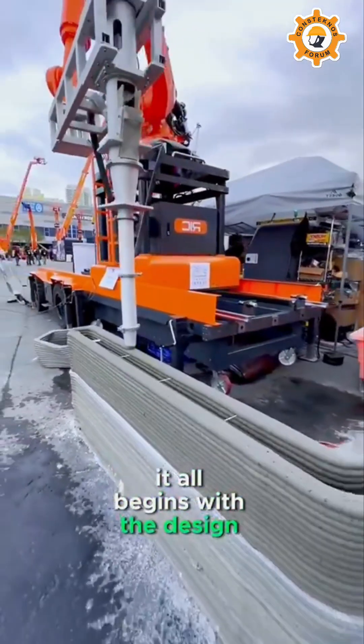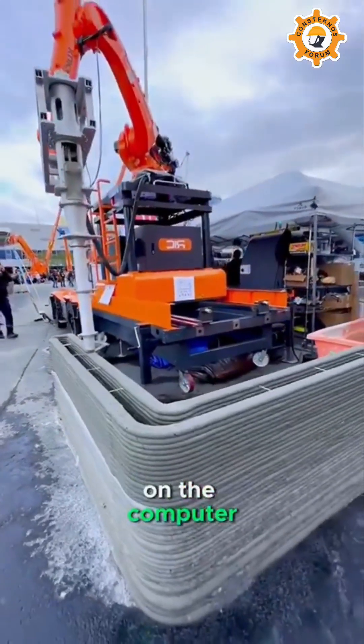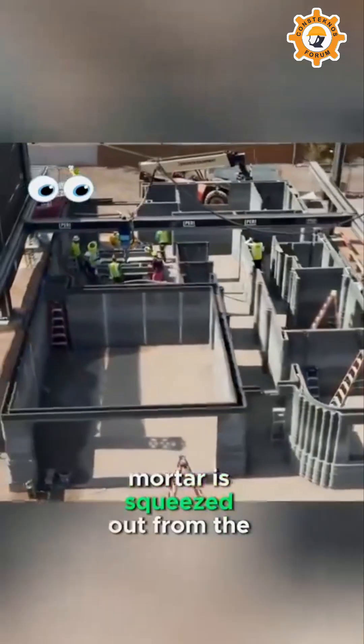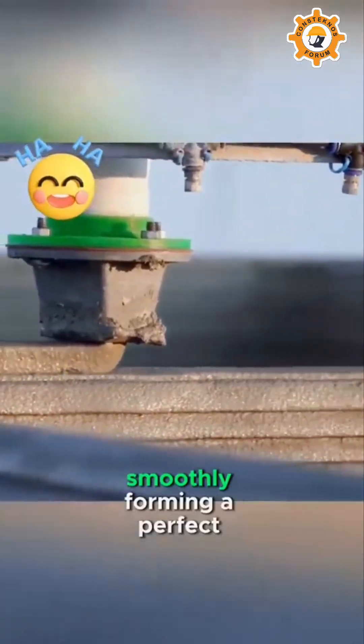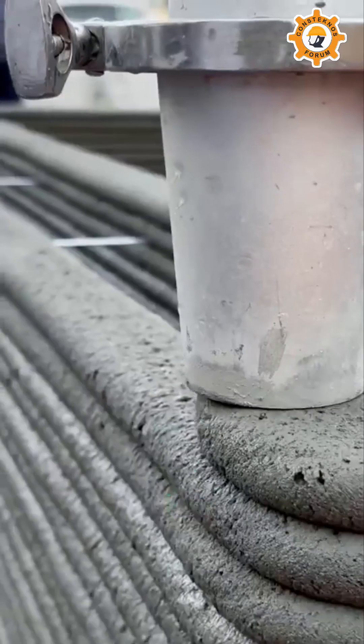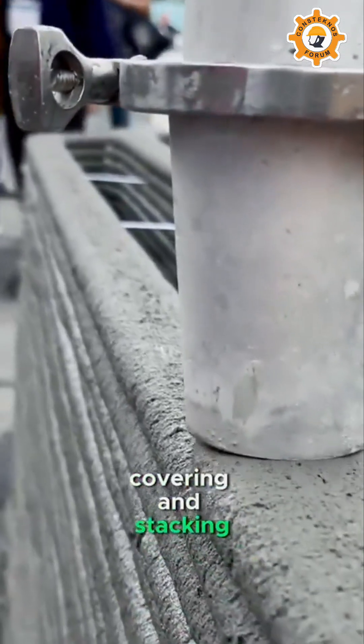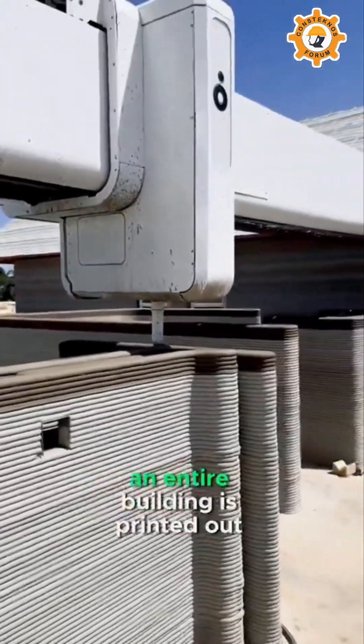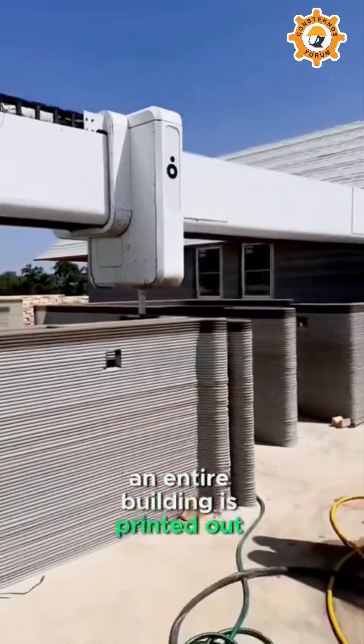It all begins with the design of the house model on the computer. With the input of data, specially formulated mortar is squeezed out from the nozzle, smoothly forming a perfect line. Then, through continuous covering and stacking, a wall gradually takes shape, and ultimately an entire building is printed out in this manner.